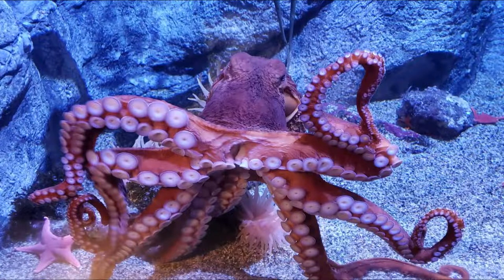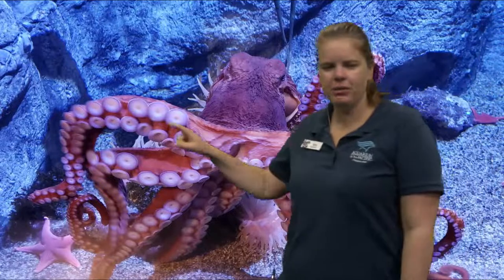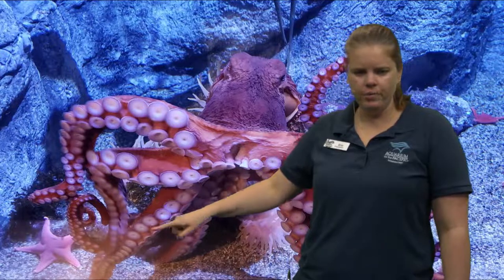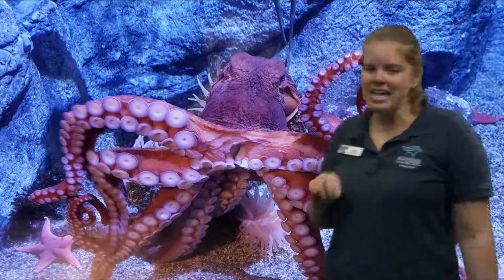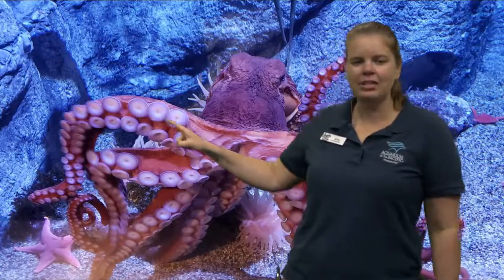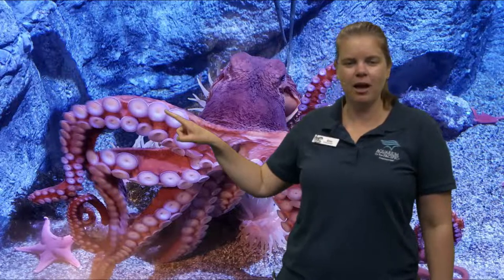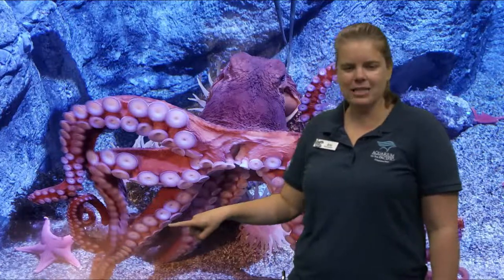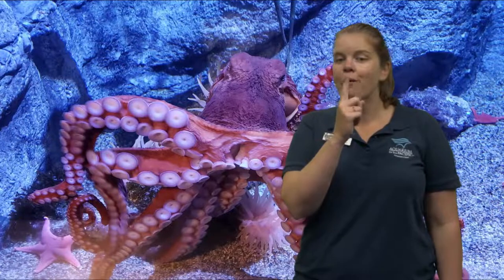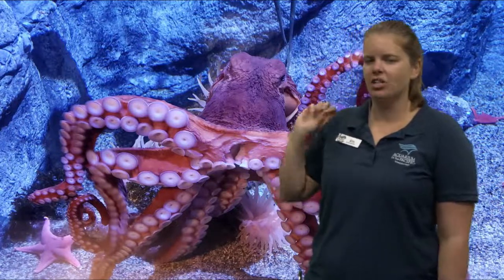Look at this octopus! I wonder what we should count — maybe the arms. Let's count the arms of the octopus: one, two, three, four, five, six, seven, eight. There are eight arms on the octopus — but I bet you already knew that. I'm looking closely at these arms and I see all of these suction cups. Just like the sea star had tube feet, these suction cups are really similar — they help them hold onto and grab their food. These ones are just a suction cup on their body, different from the sea stars' straw-like tube feet.